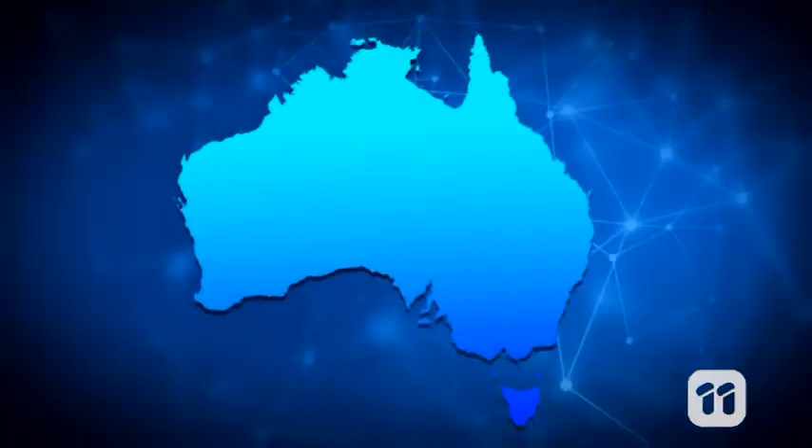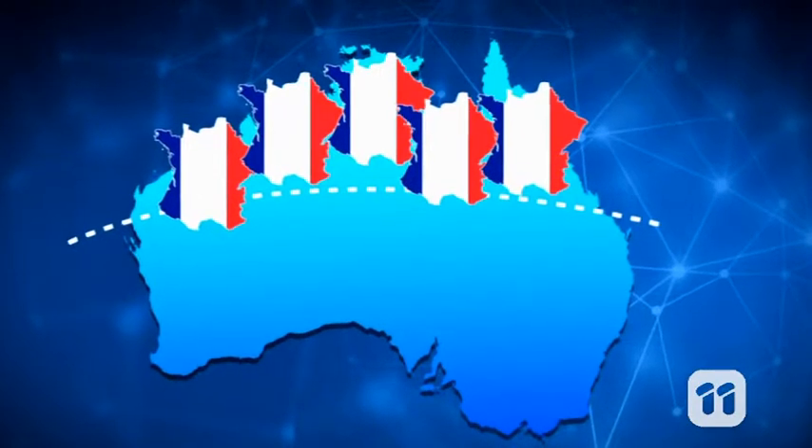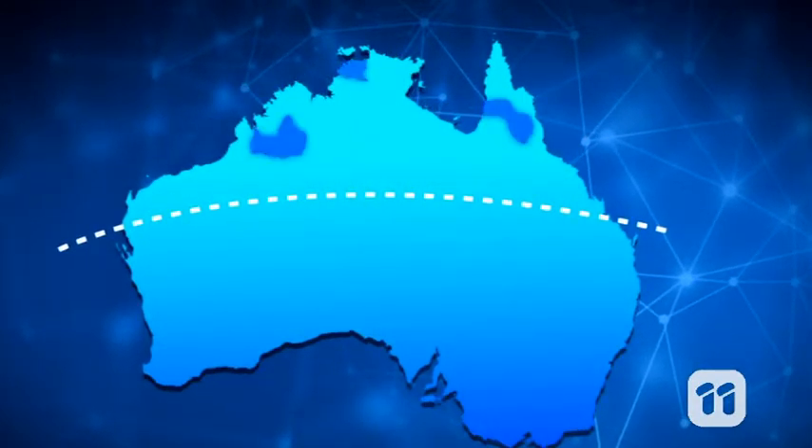We've been given the job of testing all kinds of soils in Australia's north to find out where crops like sorghum, Asian greens and even mangoes can be grown. But Northern Australia is a huge region, roughly five times the size of France, so we focus on three main areas that are all water catchments, because water is critical for crop production.